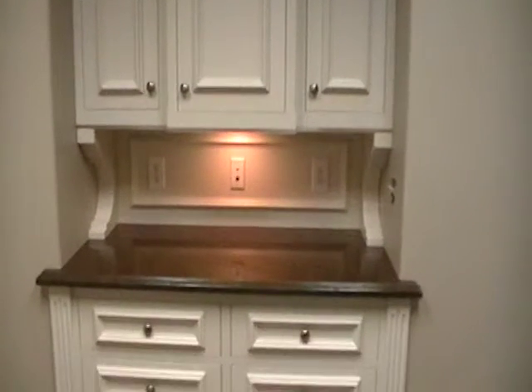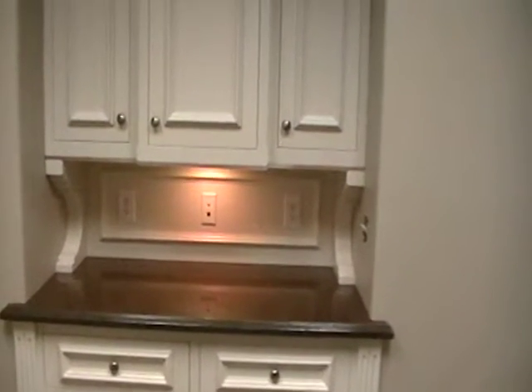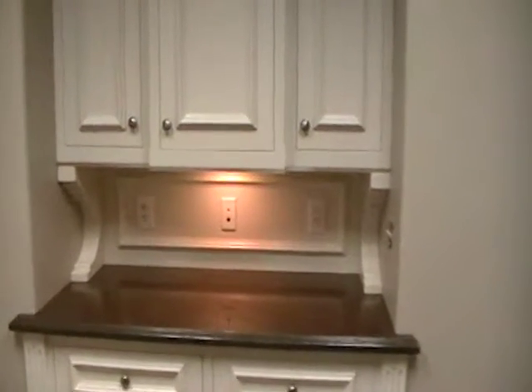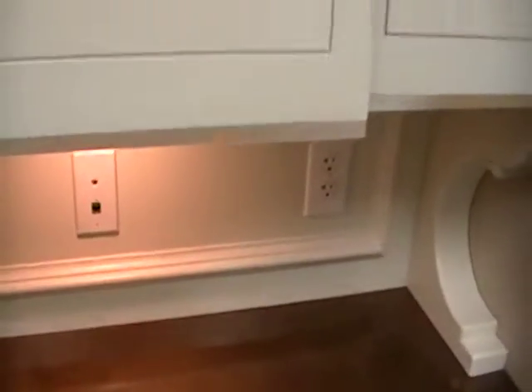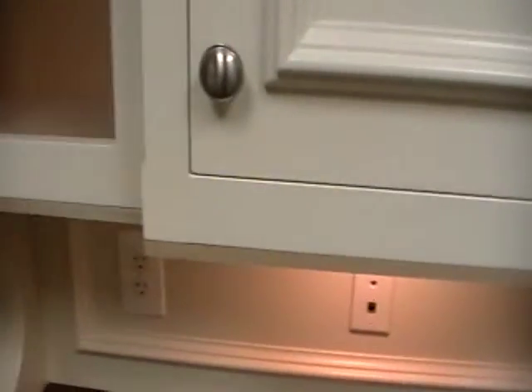We've got them in and we're going to put the molding around the bottom of the cabinets tomorrow morning, and the crown molding on, so that'll finish this up. I've got some shelves to cut — I'm going to do that a little bit later this morning. I've also got to go back and spray the drawer fronts for the water fountain.